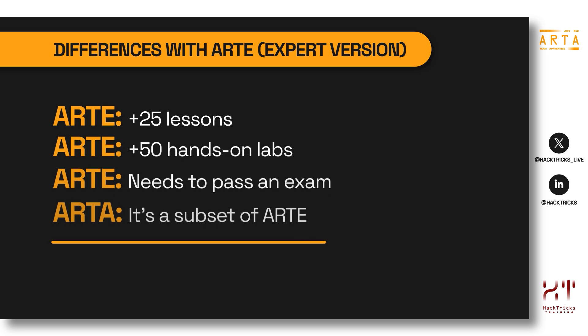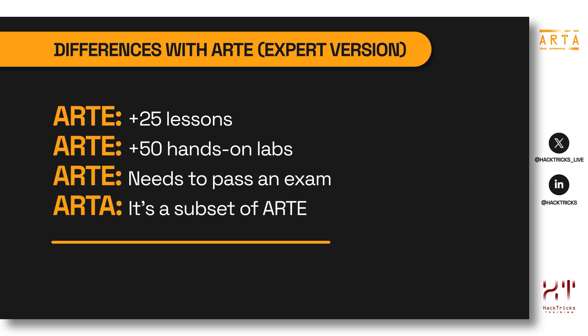You may be watching this video to find out the differences between this course and the expert version — the AWS Red Team Expert course and certification that Hactors Training also provides. The main differences are that the expert version will have more than 25 lessons, more than 50 labs, and you will need to pass an exam to get certified. The expert version is also more expensive. For more information about the expert course, go to Hactors Training and look for the ARTE version.